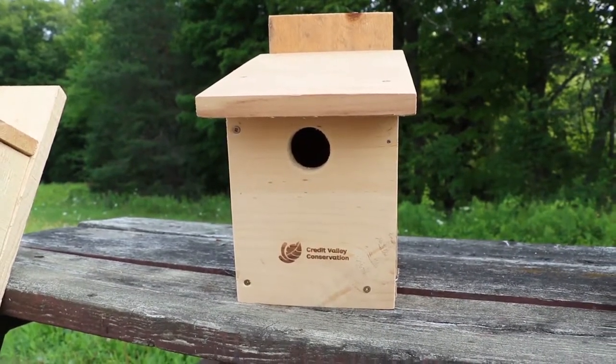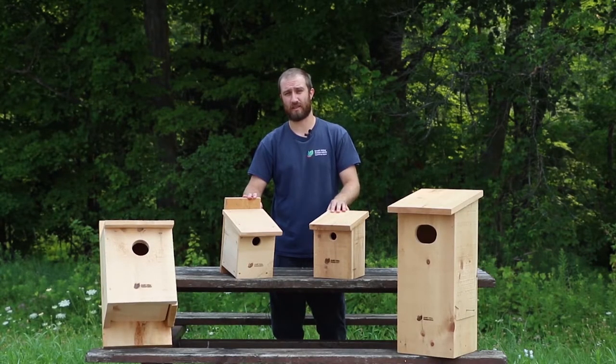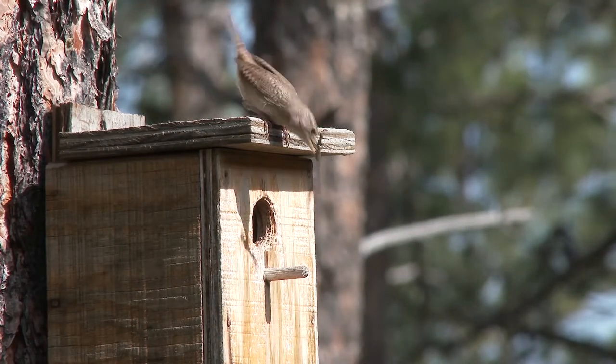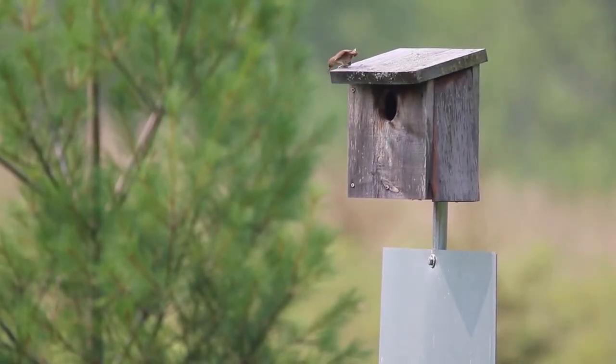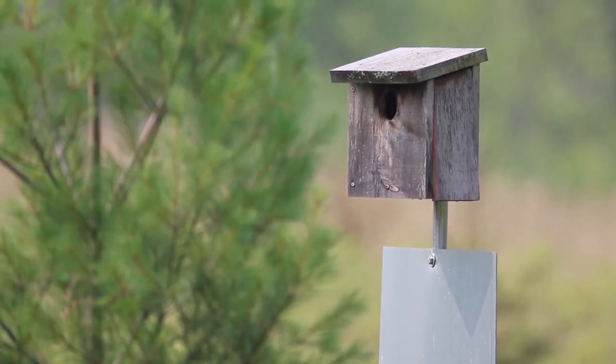It's best to keep them as a natural finish — no paint or stain — as this allows them to blend into the natural environment. We want to place them in a sturdy location, whether that's on the trunk of a tree, a wooden pole, or a metal pole. You just need to make sure that when they're installed they're very sturdy so they can withstand a strong wind.